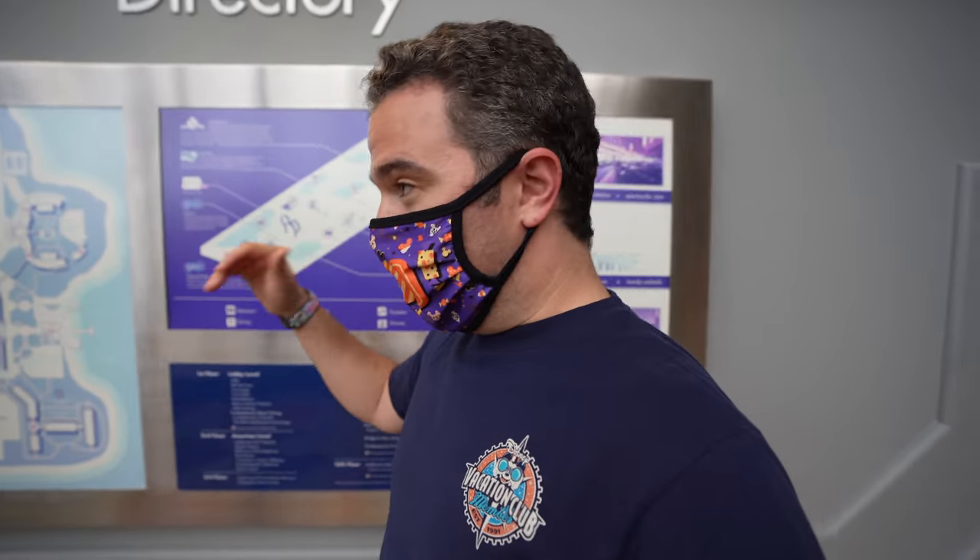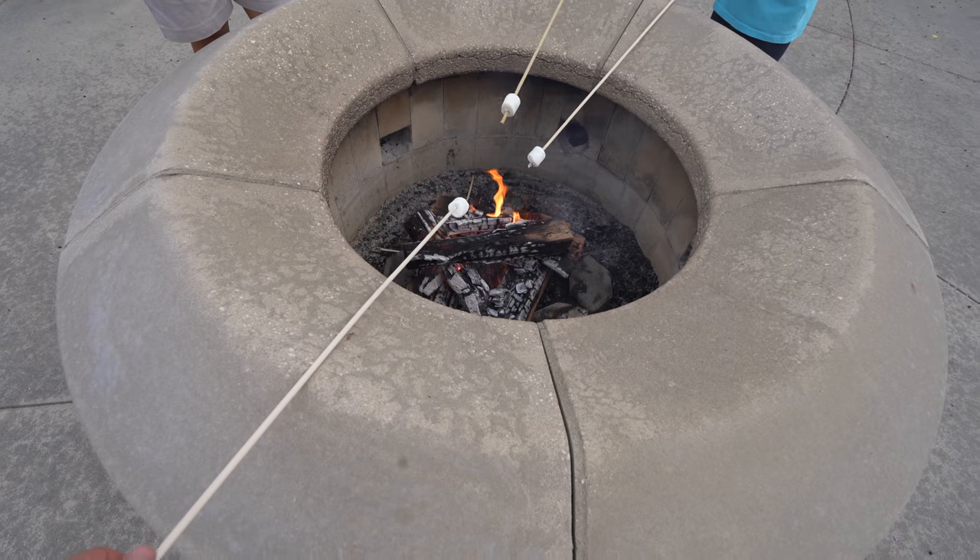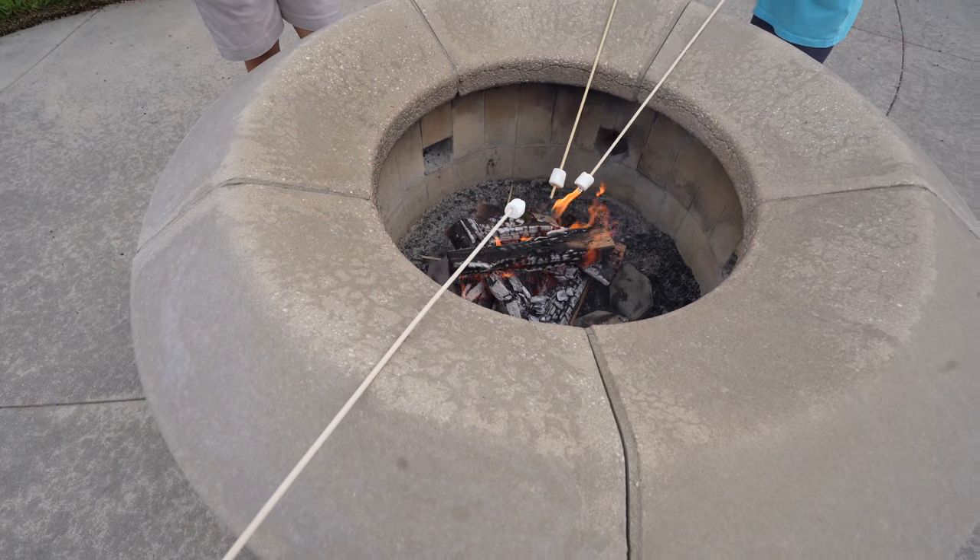One of the biggest conveniences of staying at Bay Lake Tower or the Contemporary is the monorail. You can use the monorail station here at the Contemporary to get to Bay Lake Tower — it is super, super convenient. Like many of the resorts around Walt Disney World, there are certain amenities included for guests, like s'mores right here by the fire pit between the Contemporary main A-frame building and Bay Lake Tower. Roasting marshmallows — perfectly toasted!